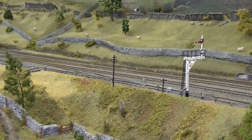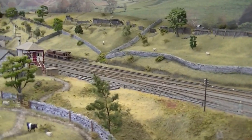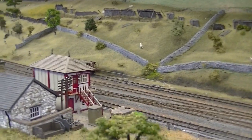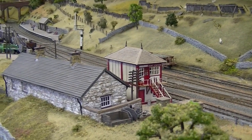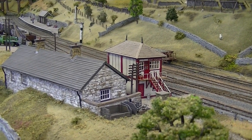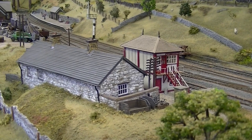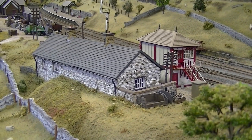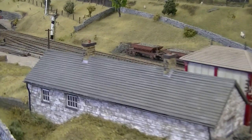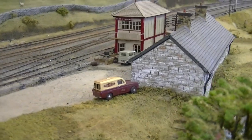Signals are all scratch built based on the prototypes. We carry through and come to the Dent Station signal box and the platelayers' bothy. The signal box is a York Model Making kit — a laser cut kit of excellent quality. The bothy is all scratch built, as are all the other buildings on the layout. The view looking south again.